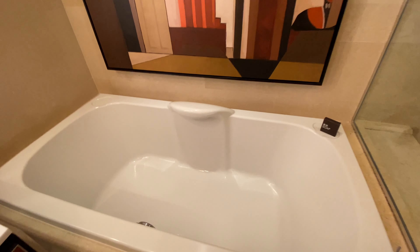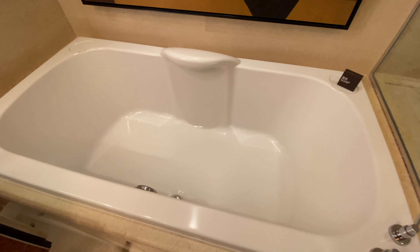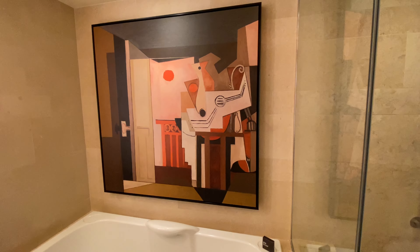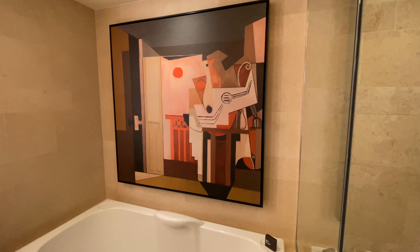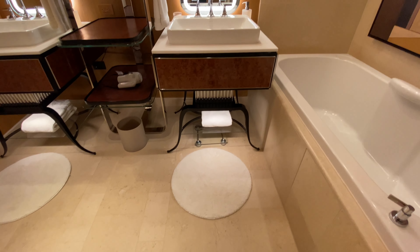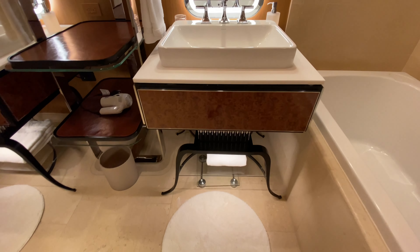There's a very, very deep soaking tub, which is awfully nice. Some good-looking artwork there — looks like a Picasso-style painting. And then there are these really beautiful sinks. My goodness, those are fancy.